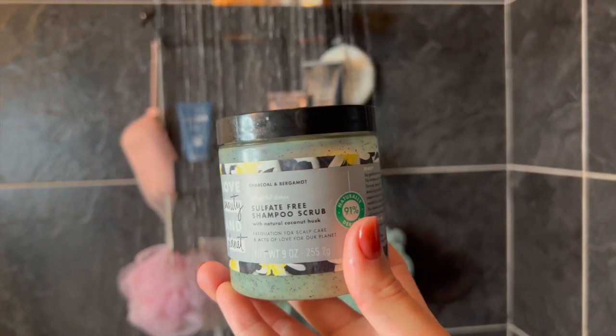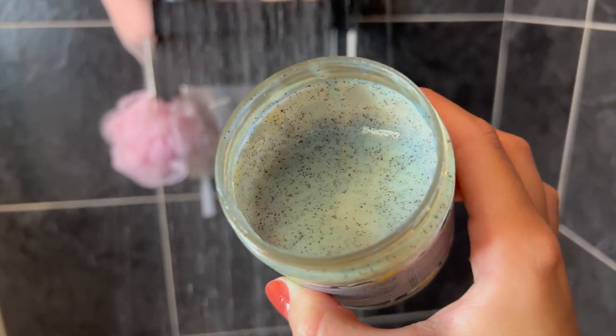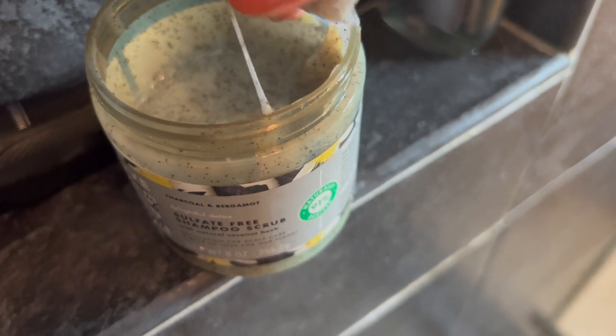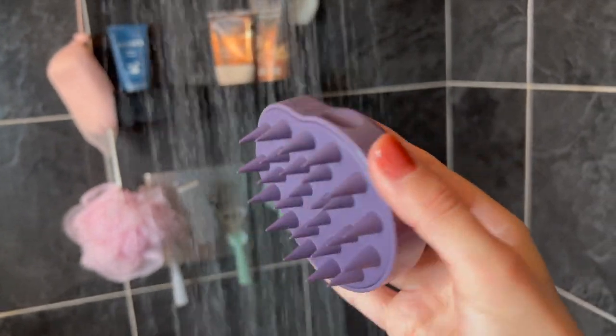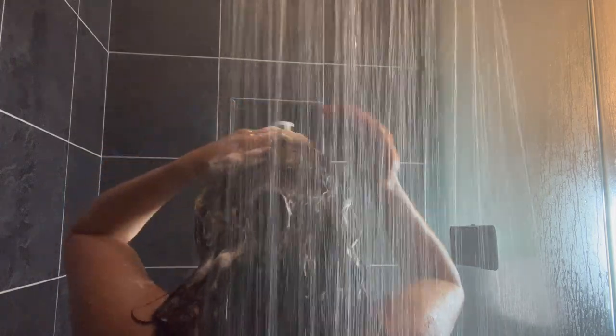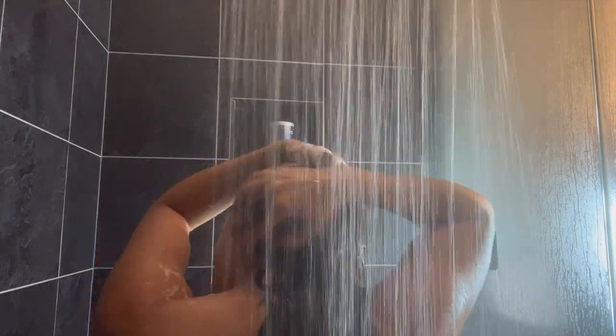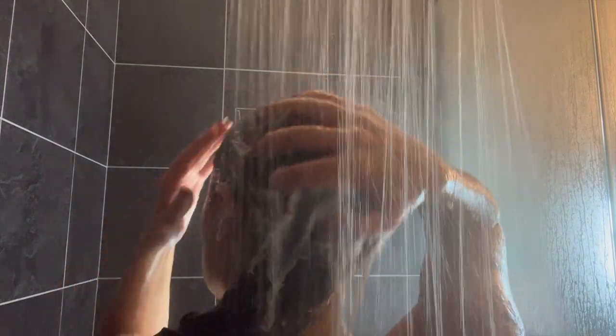We're starting off with the sulfate-free shampoo scrub from Love Beauty and Planet. I've used this for like two years straight — it is one of my holy grail products. I struggle with dandruff and a really dry and itchy scalp, so this combination of the shampoo scrub and scalp brush has really helped my hair. I use this about once or twice a week, alternating it with my regular shampoo. Now we're washing it out and it gets this beautiful bubbly lather.